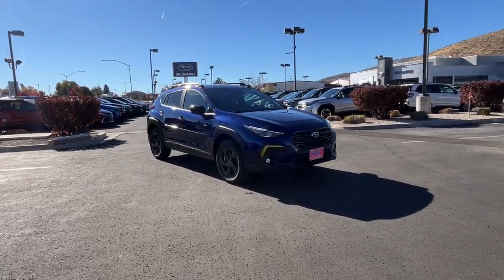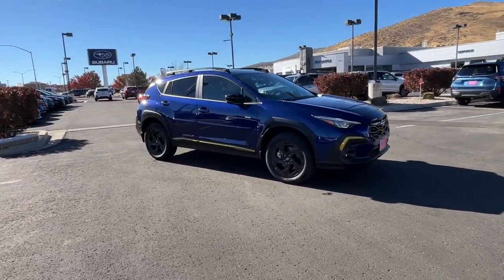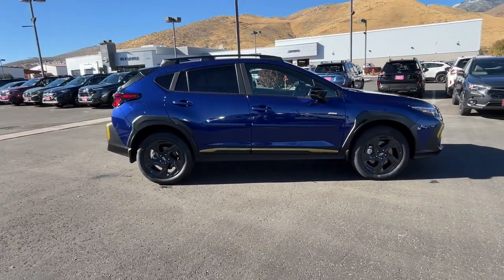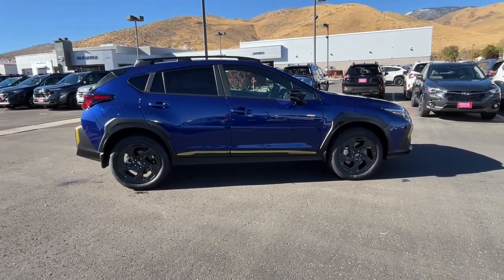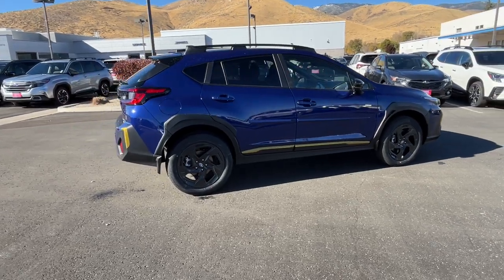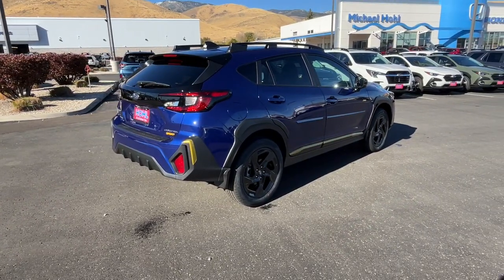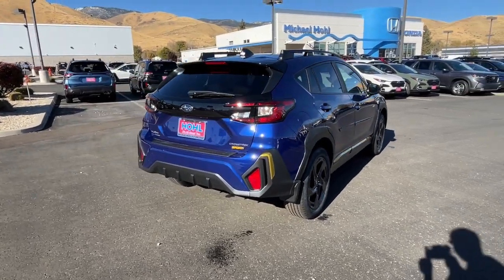Picture yourself in the 2024 Subaru Crosstrek. This affordable, fuel-efficient Crosstrek gives you all the features you need to keep up with your busy lifestyle. All-wheel drive, flexible interior space, a smooth car-like ride, and impressive connectivity help you tackle every project with confidence.